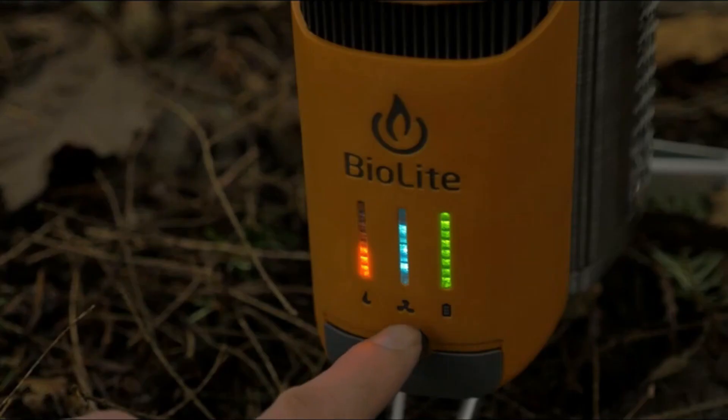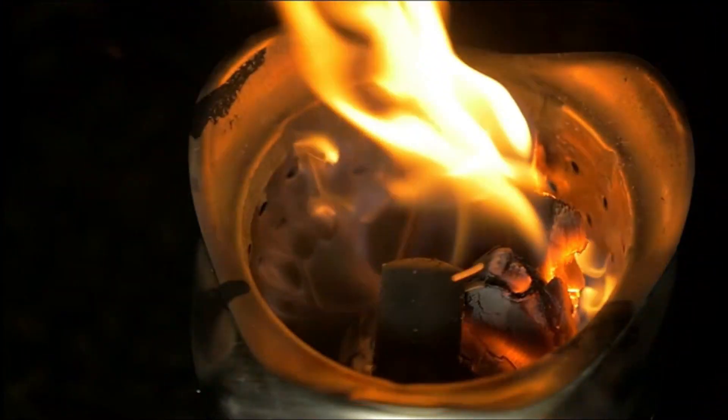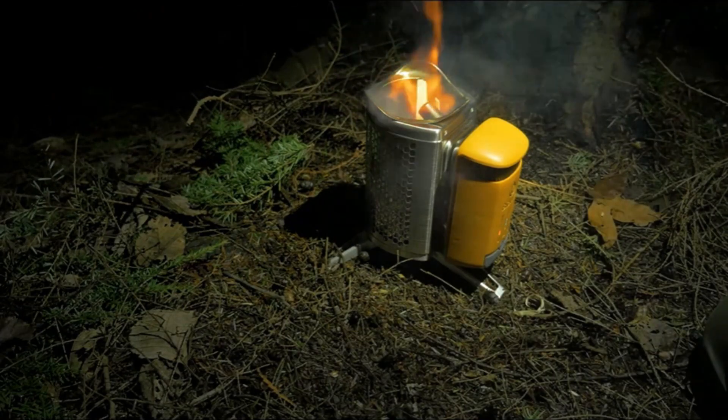In terms of efficiency, the Camp Stove 2 takes roughly four and a half minutes to boil a liter of water. This compact burner is great for camping because it can be placed directly on the ground at your campsite.